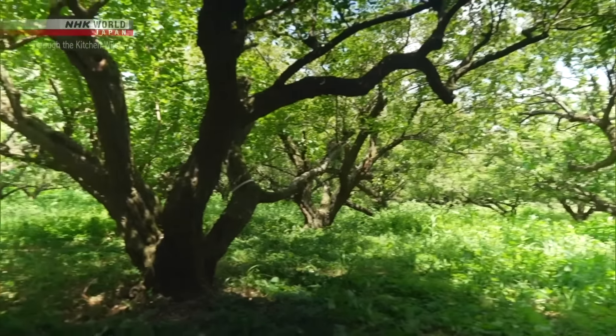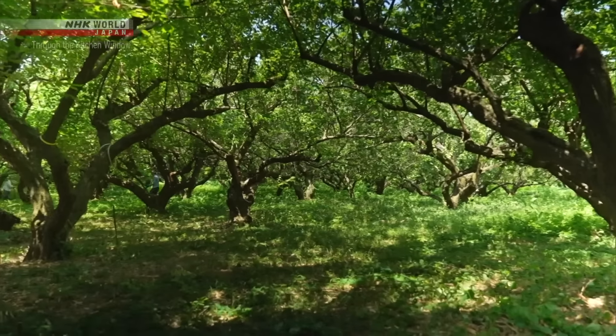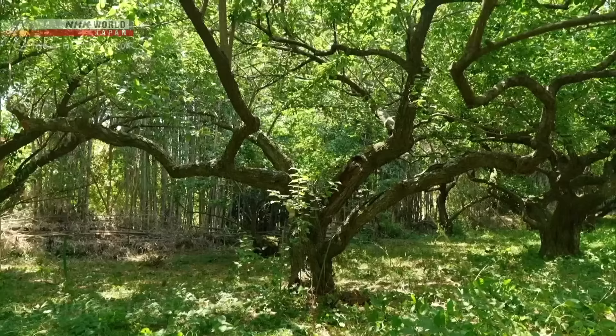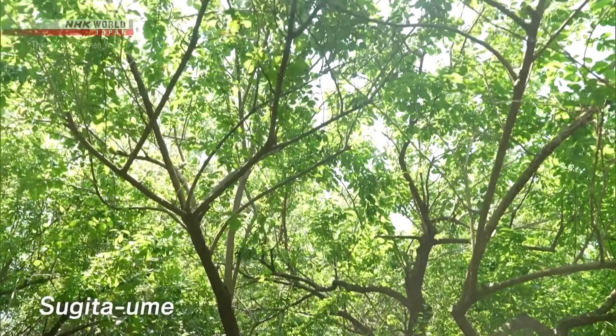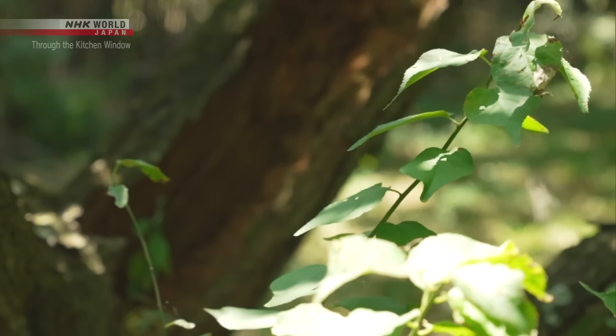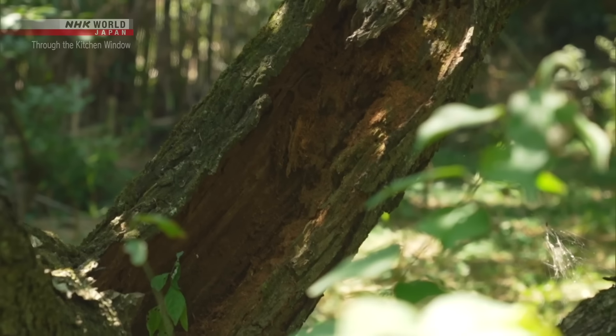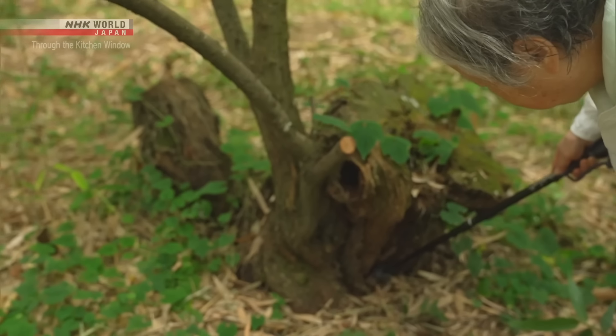Here's a grove of Sugita ume trees — the variety that Sachiko uses for her umeboshi. Sugita ume plums are rich in citric acid and are essential for making umeboshi that stay good for generations. But Japanese people these days prefer umeboshi with a lighter sourness, and so many Sugita ume trees are being cut down.